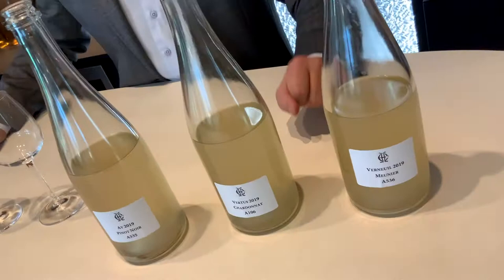We're going to start with some base wines. First, a Meunier from Verneuil, then we will have a Chardonnay from Vertu, and finally a Pinot Noir from Ailly.